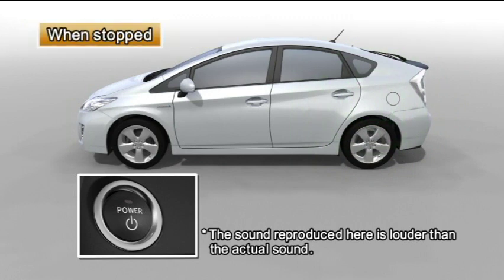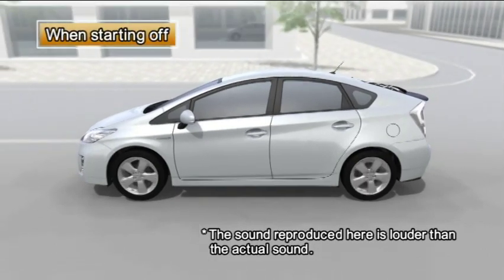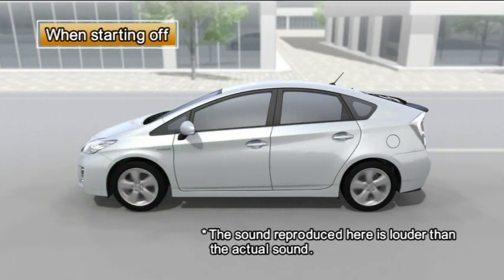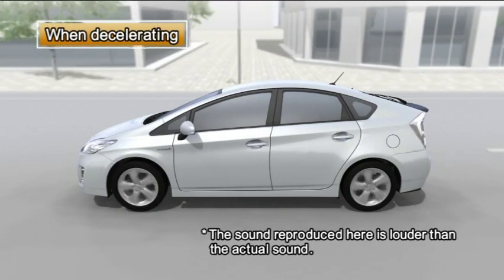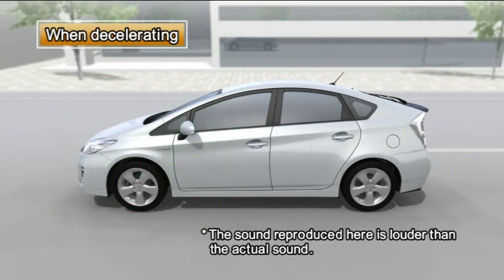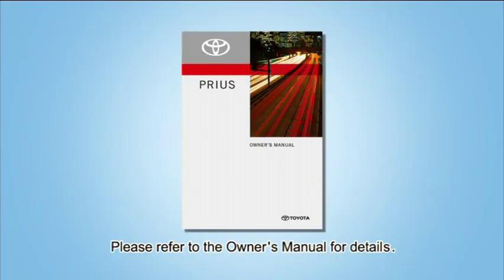When the vehicle is stopped, there is an audible sound. From the engine compartment, this is the sound of the motor in operation. When decelerating, there is an audible sound from the engine room. This is the sound of the motor powering the regenerative brake. For details, please refer to the owner's manual.